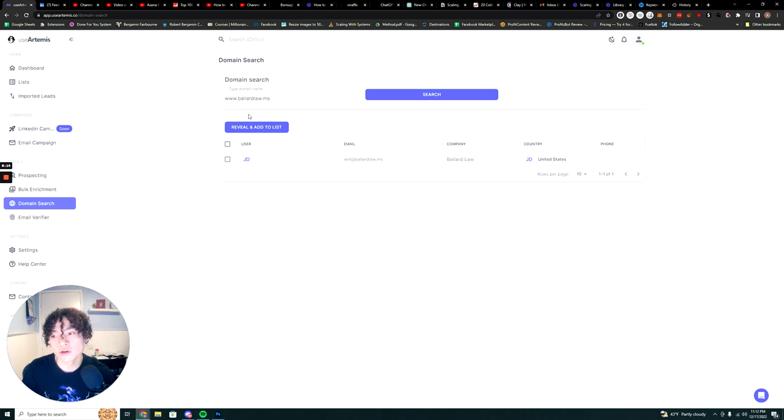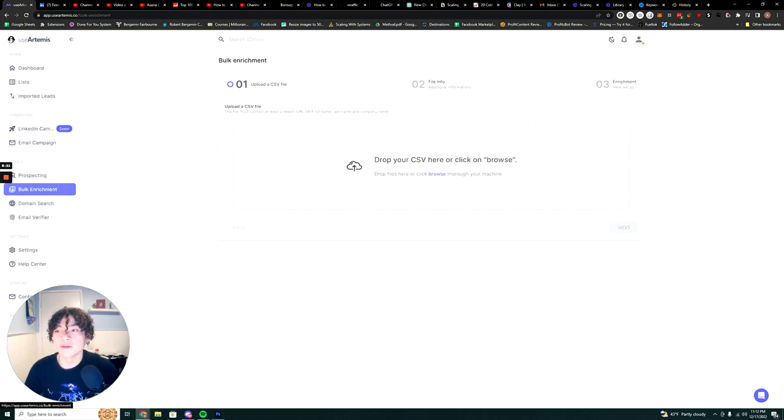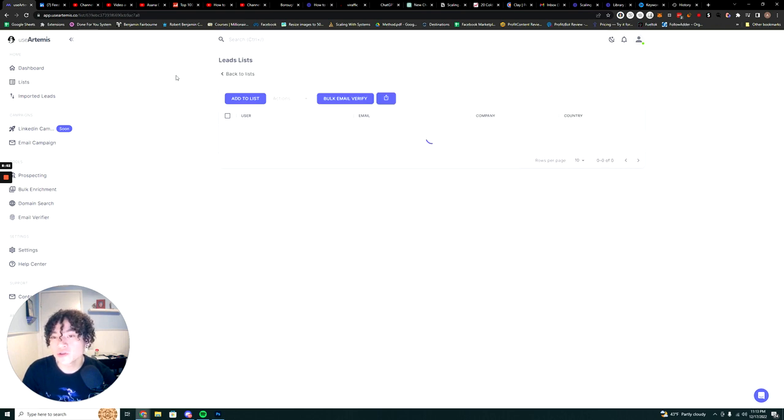They also have bulk enrichment, which is standard — similar to ZoomInfo, Bombora, Lusha, or Seamless. You just upload a file of your leads. For UseArtemis you can upload a list of LinkedIn URLs, or a list of first name, last name, and company name, and it will fill out the rest of the info.